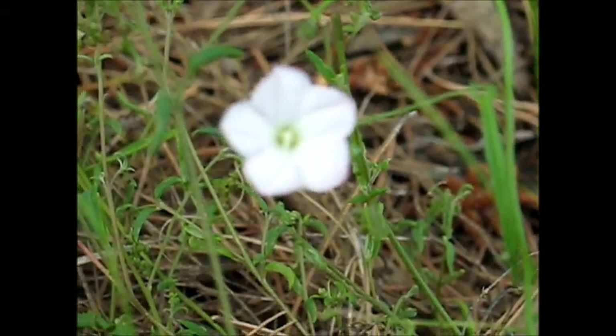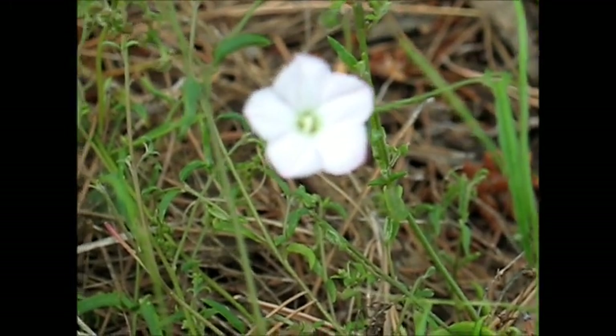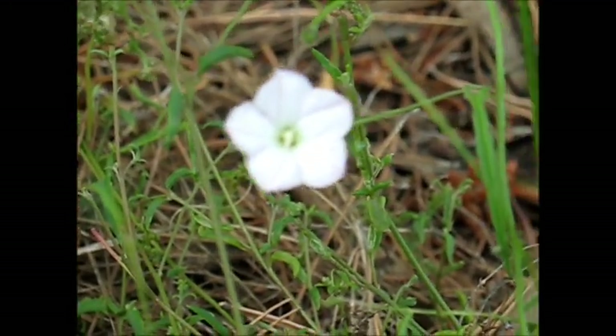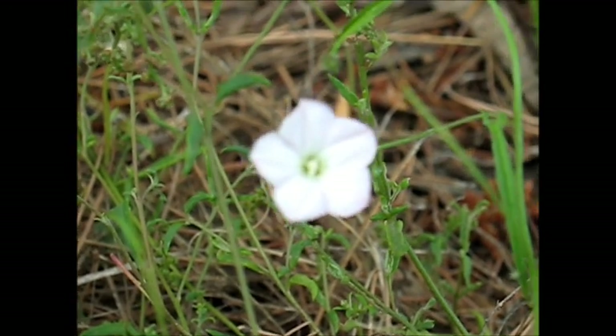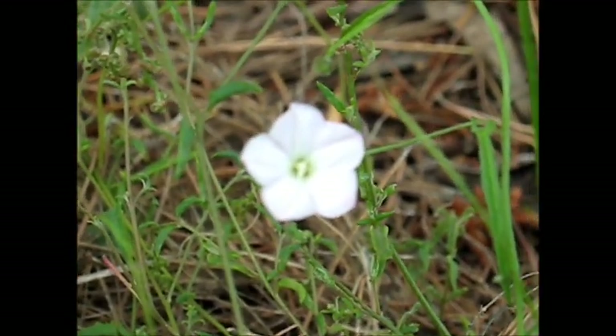Smile for the camera, little one. Two, four, five petals — look how beautiful and geometric it is. It's like a little mandala. So well designed. So beautifully designed.